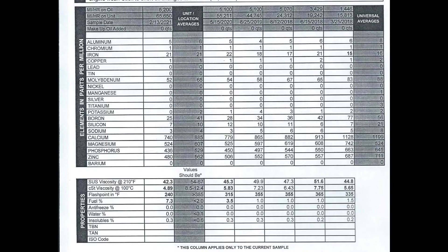The breakdown on the surface doesn't look horrible, however there are a couple of notations that should be made. First off, it starts with SUS viscosity at 210 degrees, and then there is CSt viscosity at 100 degrees Celsius — and you'll notice that is at 4.89. If you move over to the right, it will give you the averages of what that oil should normally be, which is anywhere from 8.5 to 12.4. As you can see, the oil is heavily diluted at this point — it's thin and doesn't have the viscosity that you would expect.